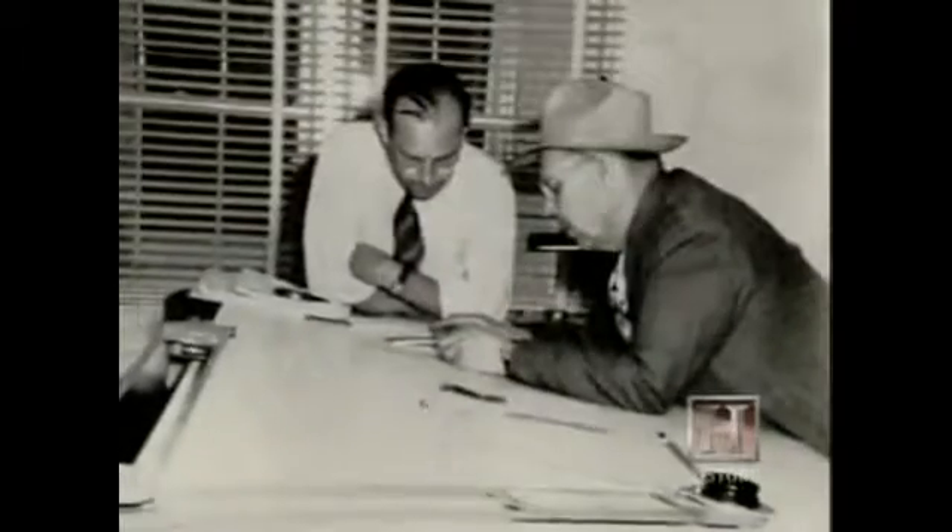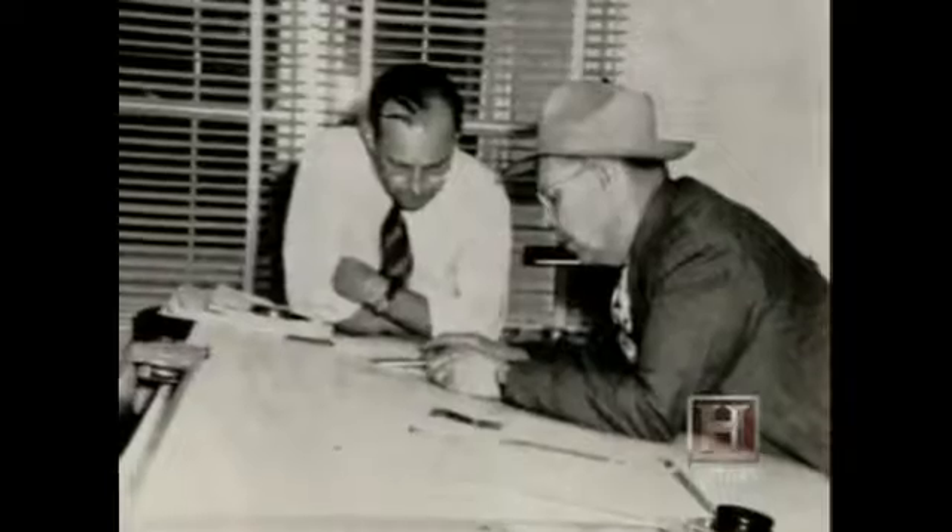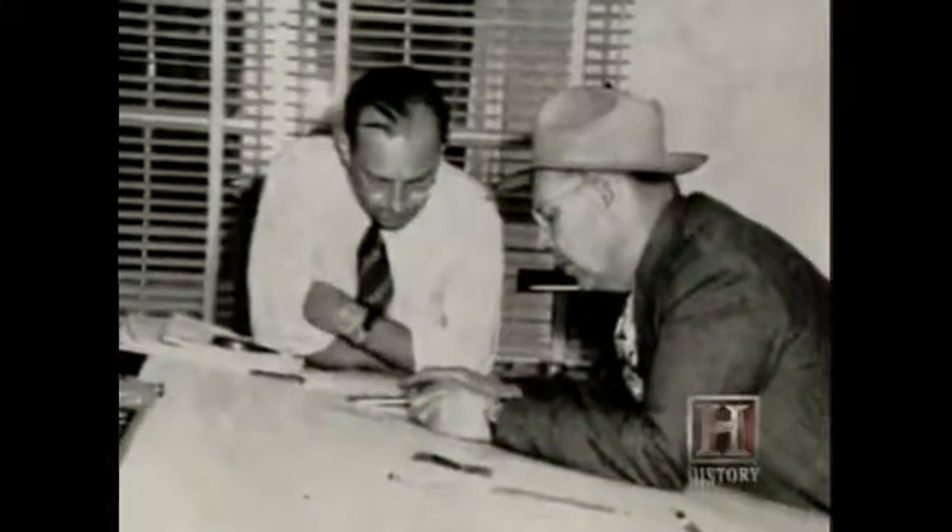Letourneau kept his engineers on their toes. He would go around the shop, and if some piece wouldn't work or fit, he would either redesign it on the shop floor with chalk, or he'd have an envelope in his pocket and draw it on the back. He drove the engineers nuts just trying to keep up with him, because those were the changes for the next machine.